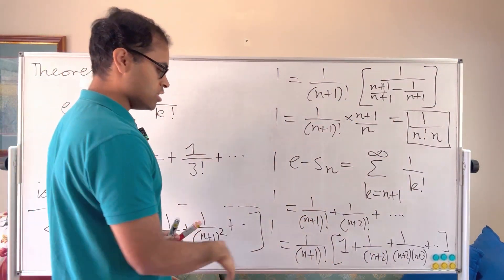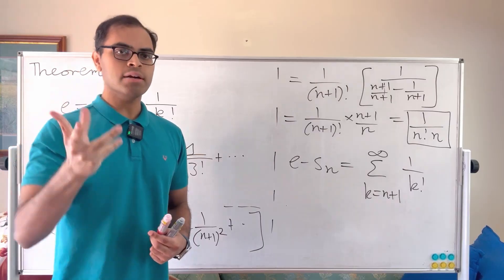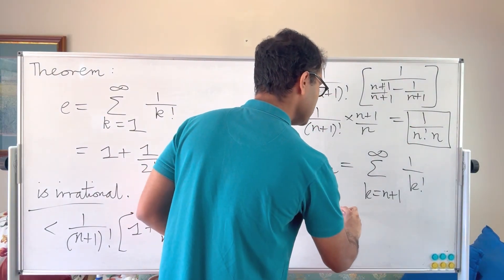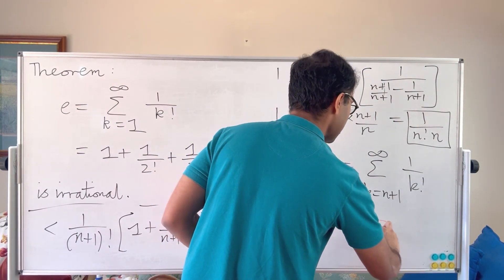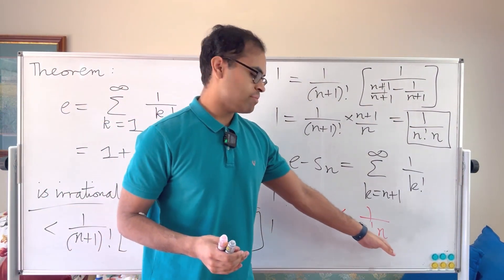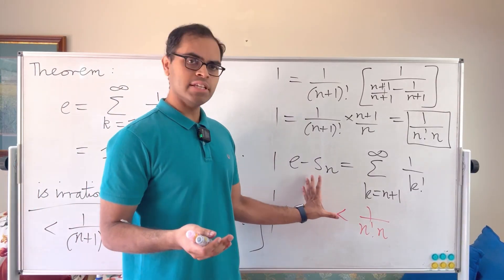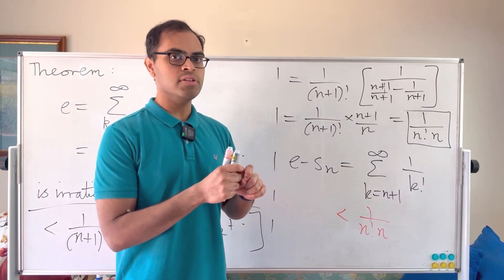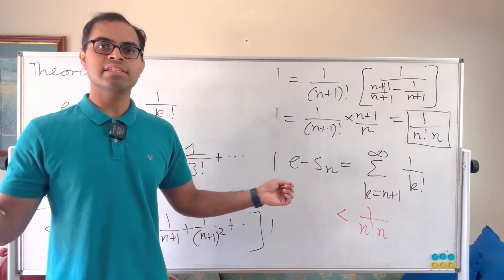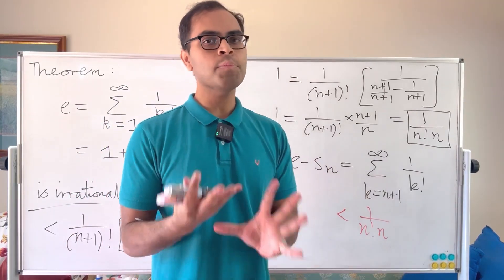So we can write that e minus S_n is less than 1 over (n! · n). This is important in its own right — we're getting a sense of how to approximate e, and that's going to be crucial. Since n factorial grows very large, even for n equals 10, 10! times 10 is already huge — greater than 2^10 times 10. This is a very tight approximation. You don't need many terms to approximate e to a large number of decimal places. For n equals 100, you'd already get at least 90 decimal places. Now we're going to use that to show e cannot possibly be a fraction.